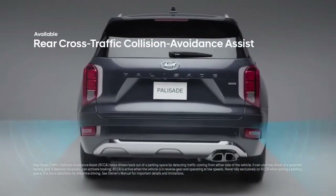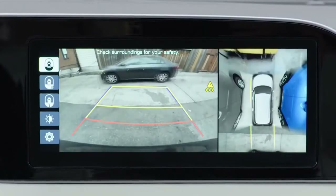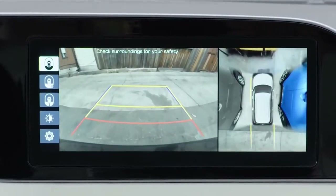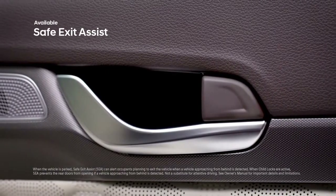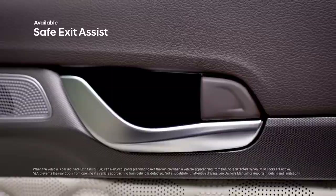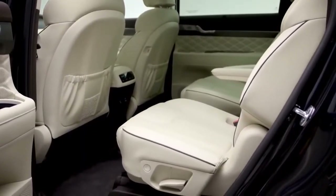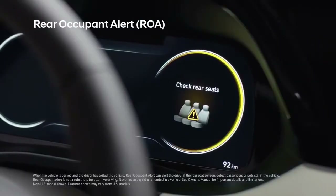Reverse out of parking spaces with greater ease using Rear Cross Traffic Collision Avoidance Assist — it warns you if a vehicle is approaching from the side and will even apply braking if no action is taken to help avoid a collision. Safe Exit Assist will lock the rear doors if it detects a vehicle approaching from behind, to help prevent rear passengers from exiting the vehicle into oncoming traffic, even when the ignition is off.